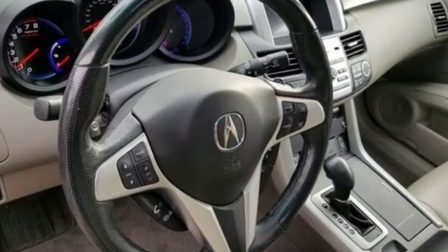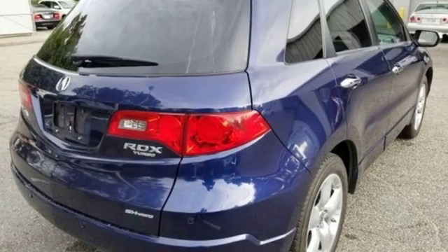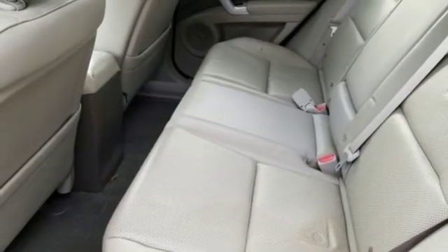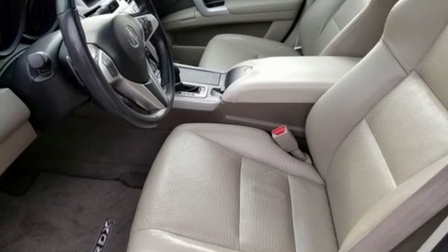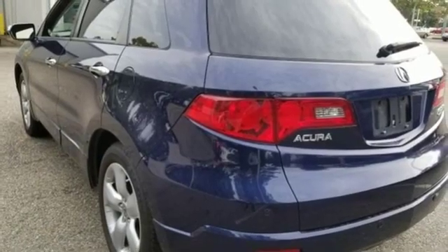Los Angeles Times explains it would be hard to improve upon the Acura RDX — a perfectly constructed, elegantly engineered and shamelessly underpriced new offering in what is called the entry premium SUV segment. Acura has a legacy of innovation, a legacy that continues here.